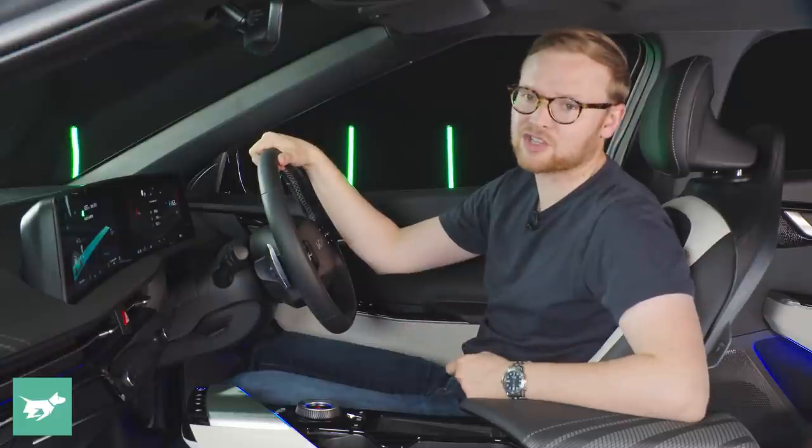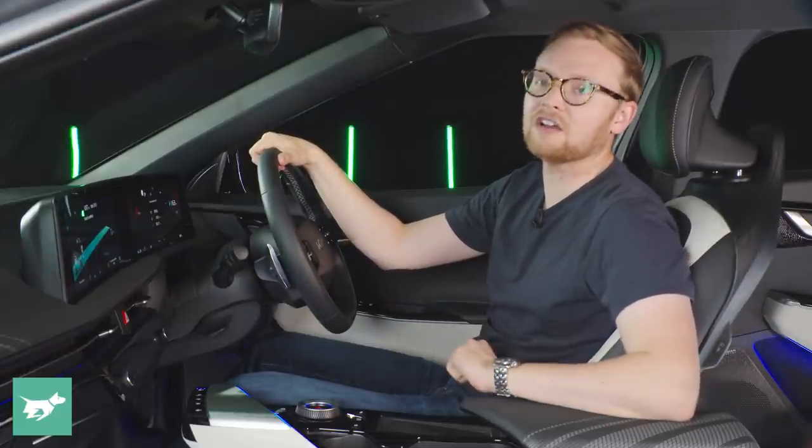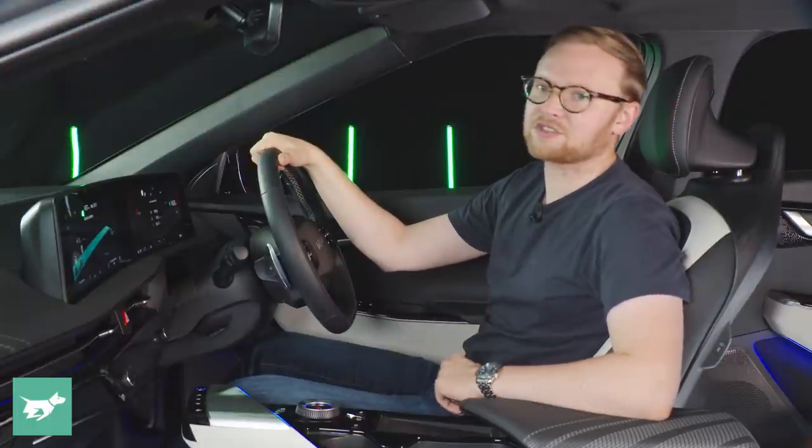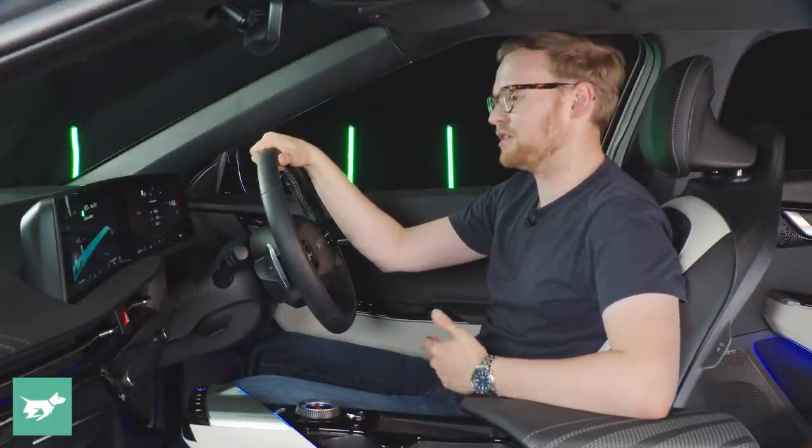The GT line certainly feels pretty salubrious, if not luxurious. And Kia openly say this is not meant to be a luxury car — it's much more of a sports car than a luxury car in their view. This particular one has 239 kilowatts of power, which is pretty peppy, and being styled like a sports car inside, the seats are pretty grippy.